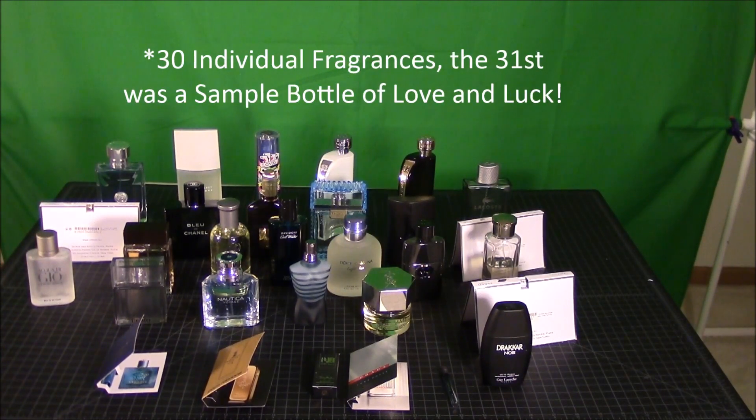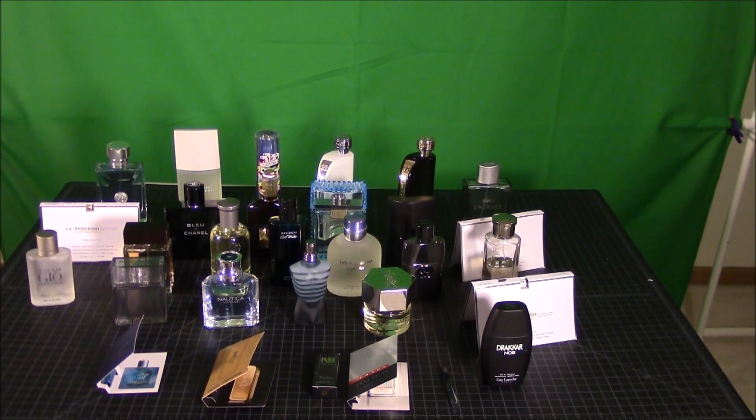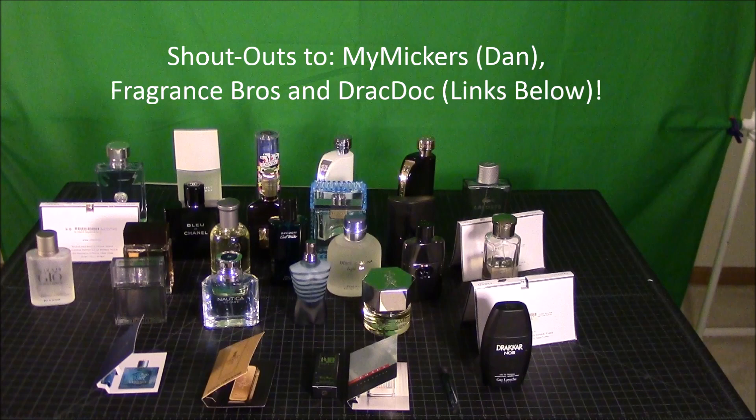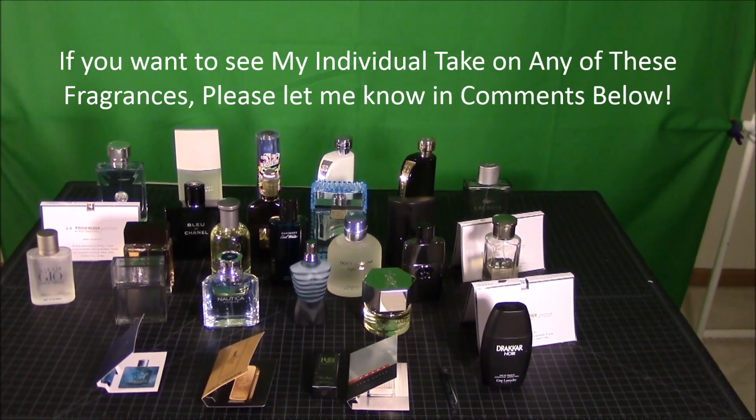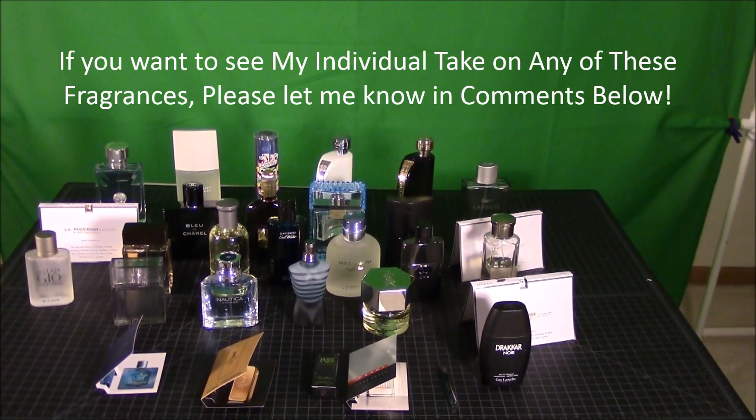There are about 31 fragrances total here — hopefully I didn't miss any of them. But there's a total of 31 here guys. I still have to give another shout out to MyMicers Dan, The Fragrance Brothers, and also DracDoc, because those guys kind of helped me expand my entire fragrance collection. Thank you very much from the bottom of my heart — I love seeing all these videos on fragrances and trying them out ahead of time. Basically all the bottles that I buy are ones that I actually enjoy wearing myself. This is PoolSharkWizard — thank you guys so much for watching as always, and I will talk to you guys next time. Take care and bye-bye.